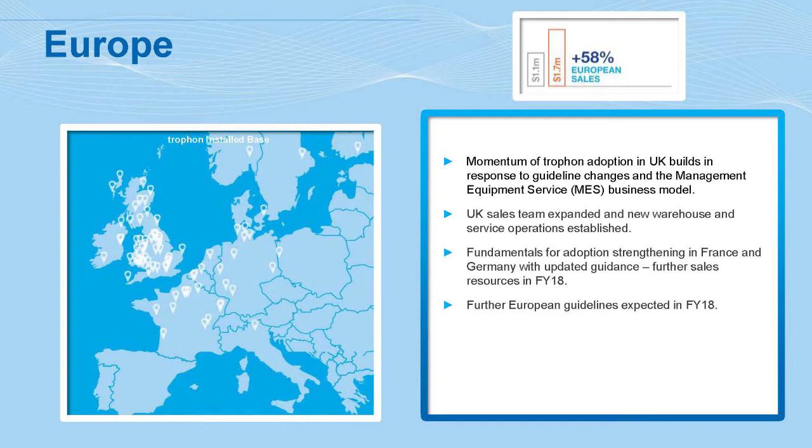In Europe, the biggest market beginning to gain momentum is the UK. We have a direct operation there with a sales force, order fulfillment, warehousing, and service operation. There are guidelines in the UK: new guidelines came out in Wales about two years ago, and we're now in all seven NHS trusts in Wales. More recently, guidelines came out for Scotland requiring high-level disinfection — there are 14 trusts in Scotland, and we're in eight of those 14 and in discussions with the remaining six. The big market is England, where we are still awaiting guidelines but are confident they're coming, and we're already placing units into some of the big NHS trusts there.